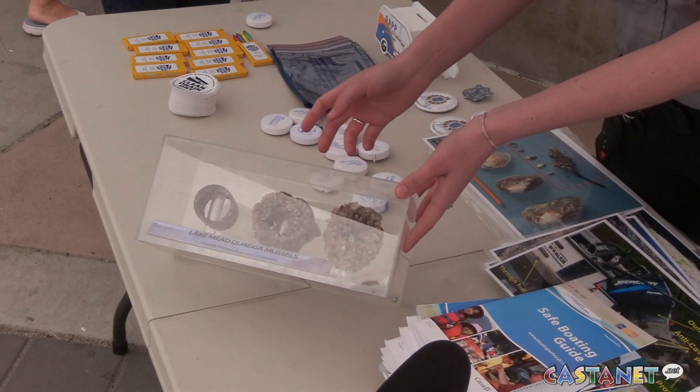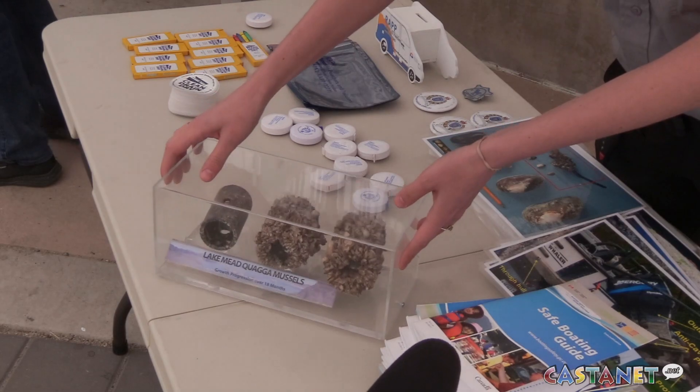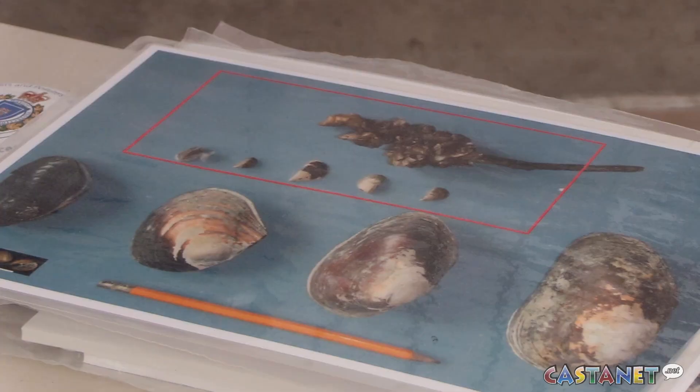We've also seen a lot of costs to infrastructure. In hydropower electric dams they can be reduced in capacity by 50%, so that's a big problem. Also any municipal water intake, any agricultural water intake systems — essentially anything that draws water from a fresh water body could be affected.